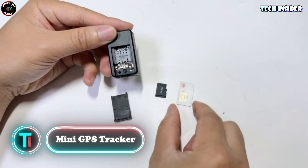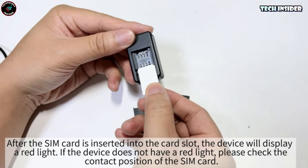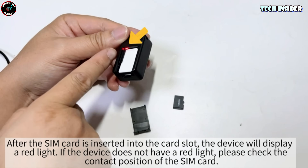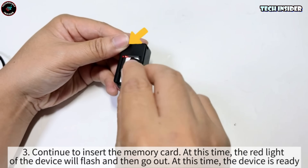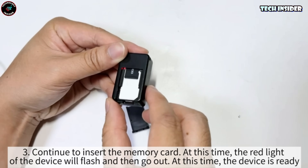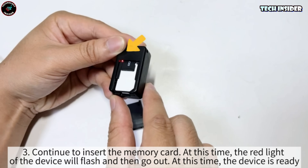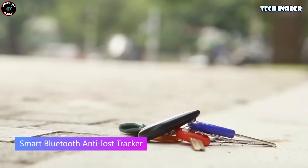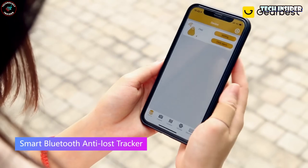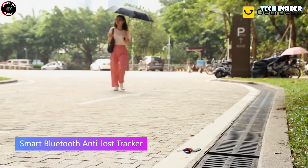Mini GPS trackers are pretty common in a bunch of gadgets these days. They're handy for finding stuff you've lost, like your keys or phone, but also for keeping an eye on vehicles in real time. Take the GF-07 mini GPS tracker — it's this little magnetic device that sticks onto metal surfaces like cars or trucks. Super easy to hide, with strong magnets that latch onto vehicles without needing any fancy installation. To get the GPS coordinates, you just pop in a working SIM card, and once it's set up, you can track it in real time over the internet, like on Google Maps.